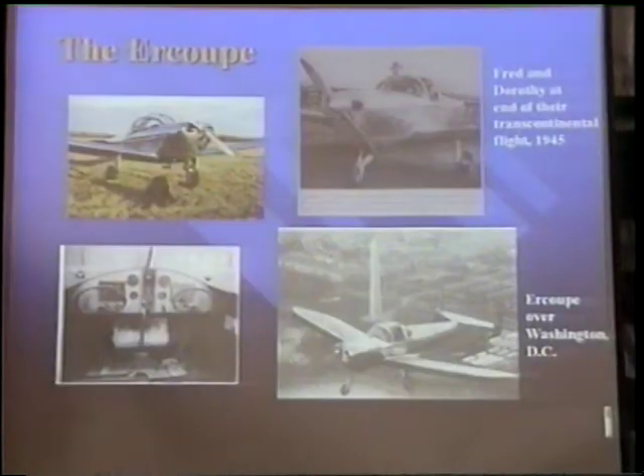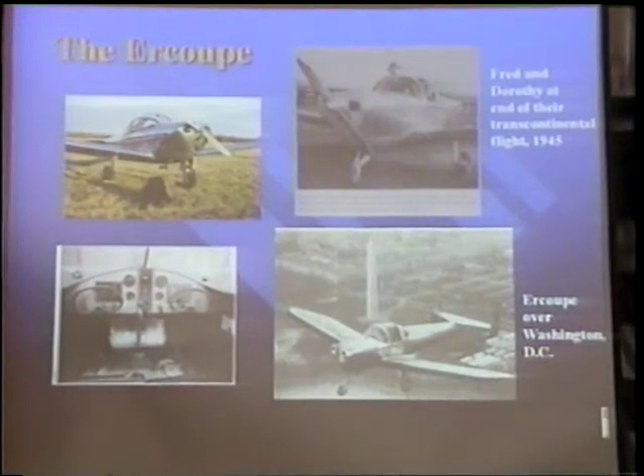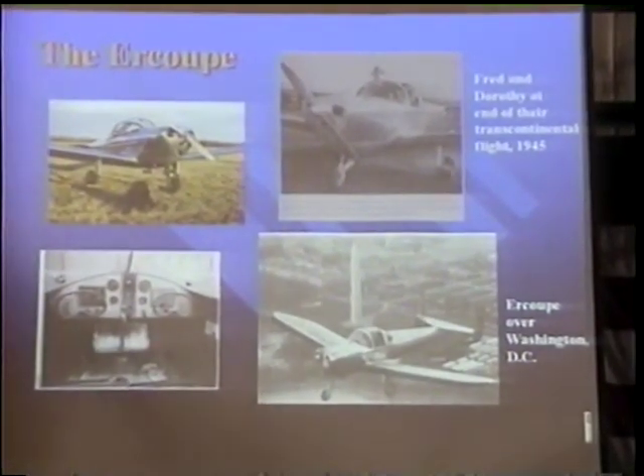Just before World War II, Fred joined ERCO to develop the famous Ercoupe airplane. It was a safe, easy airplane to fly, and had a steerable nose wheel, which made it very easy to handle on the ground too. It was a direct outgrowth of the W-1.